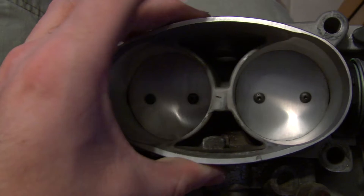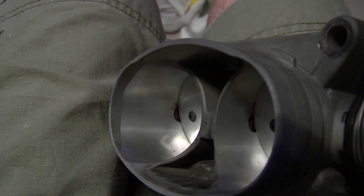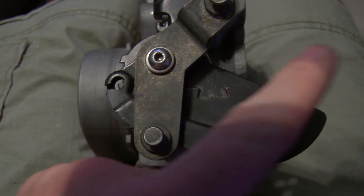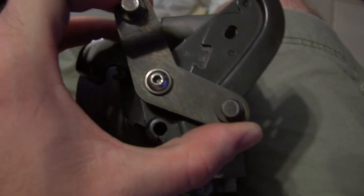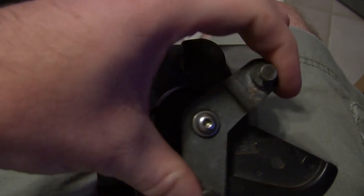The problem with the 93 throttle body is that if you look closely, they sit closed at a different angle — not almost 90 degrees, they're actually sitting a little more slanted than a 94 does. On the 94, if I floor it, this piece going down will almost go perfectly horizontal, but at wide open throttle it doesn't actually open up all the way.